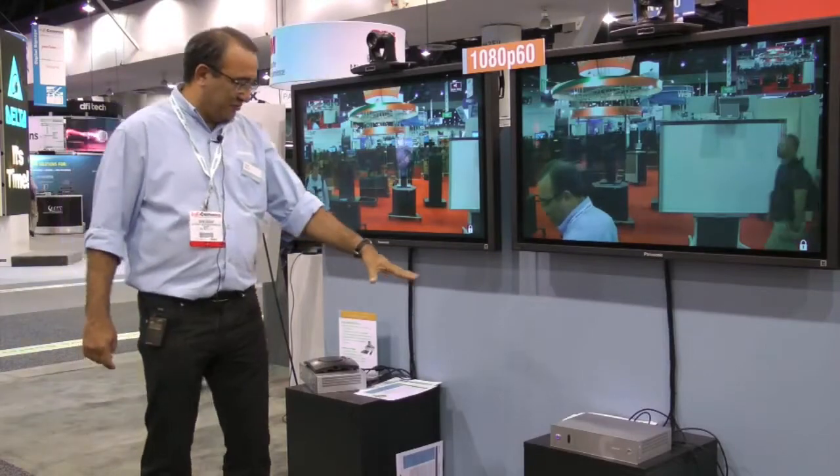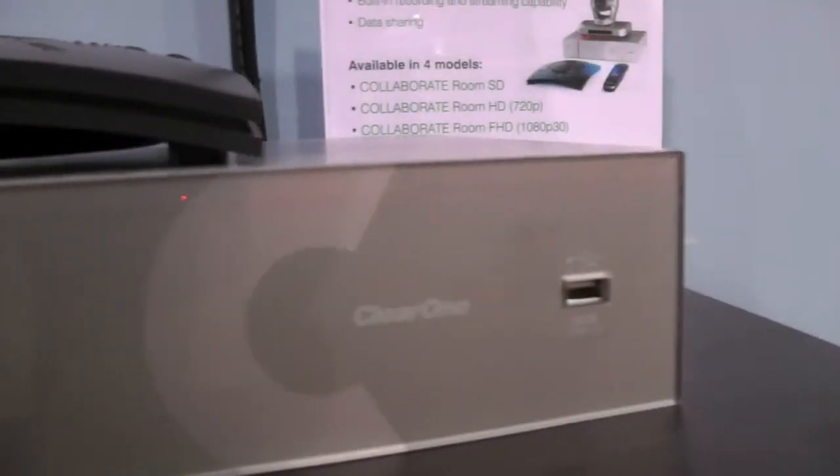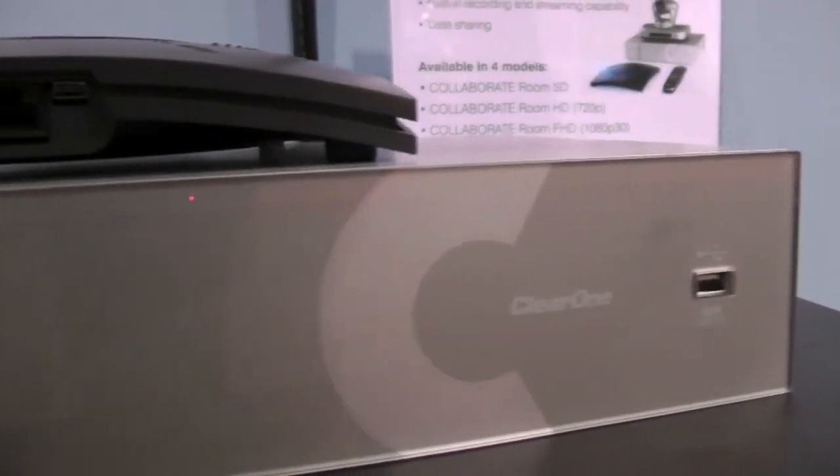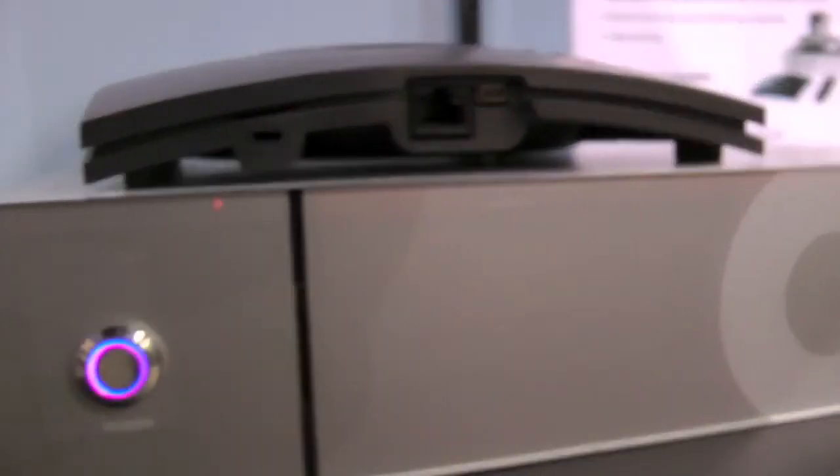I want to introduce you to the video conferencing room systems we have. What you see here in this box looks like a normal video conferencing codec — it's actually a software-based codec, which enables you to have a room system that is much more powerful and flexible than any other system.